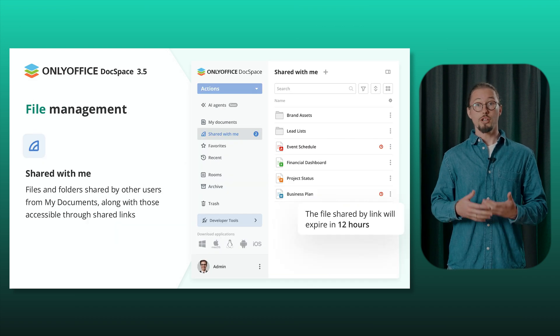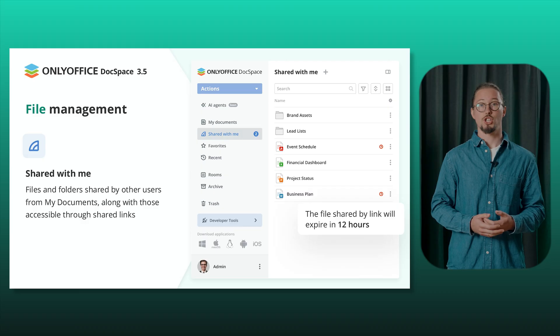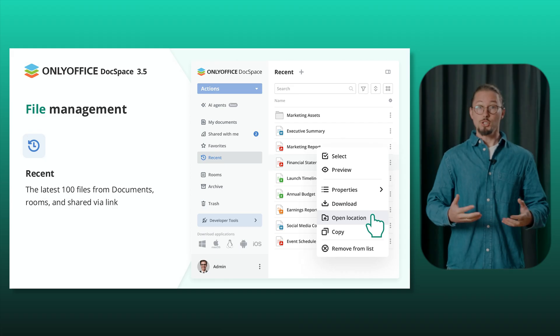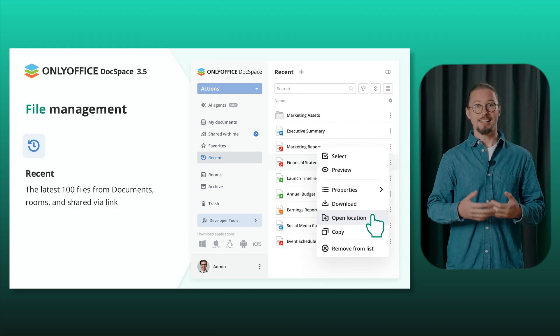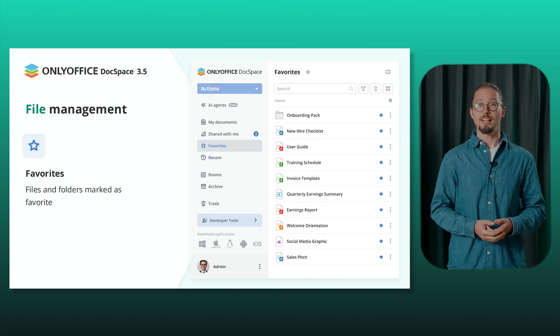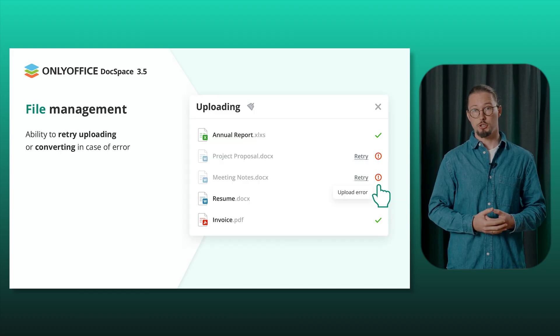Welcome to the new Shared with Me section, where you will find files and folders shared by other users from My Documents, along with those accessible to shared links. Enhance your file management with the newly added Recent section, showcasing the latest hundred files from your documents, rooms, and shared items. Keep your most important files and folders within easy reach with another new Favorites section, your go-to spot for quick access.